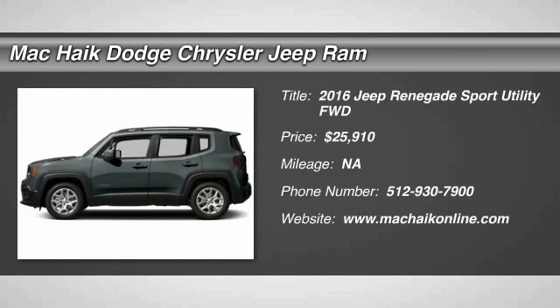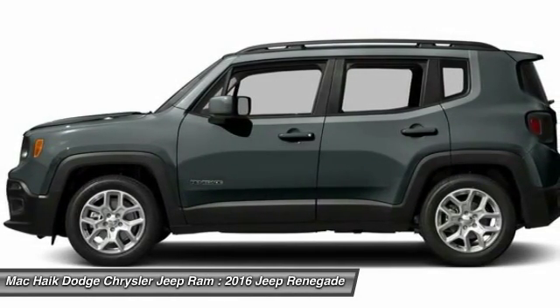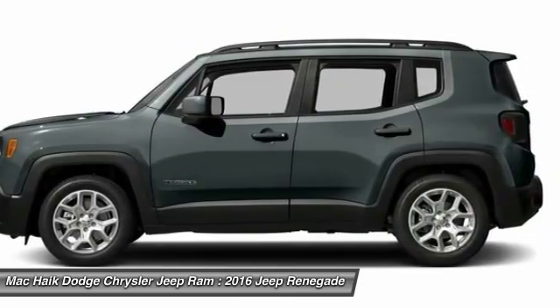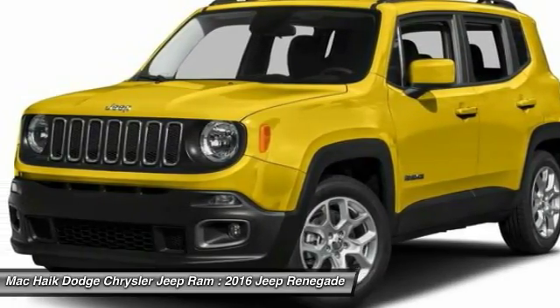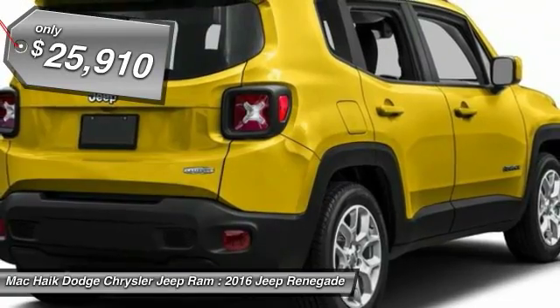2016 Jeep Renegade. The Jeep Renegade offers full-size capability built in a smaller SUV. It's an incredible combo of smart technology, cool colors, and innovative materials. It has a capable command center with the tools you need for discovering everything that's out there, and is priced below $30,000.